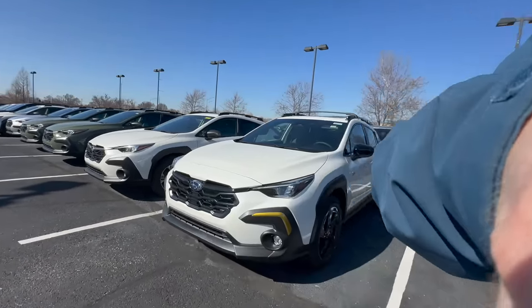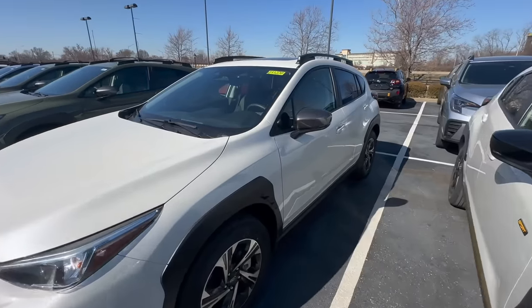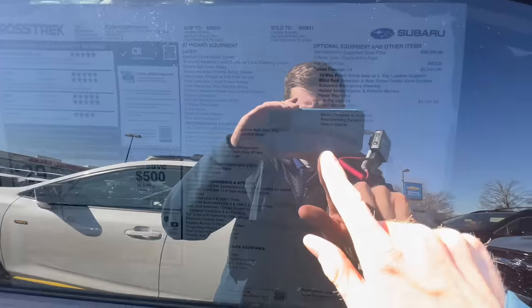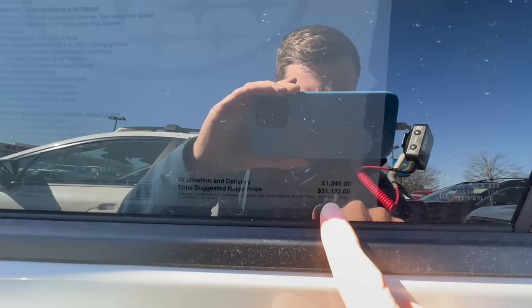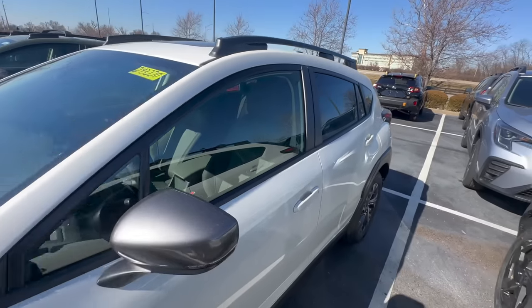Today I want to share five reasons why you should buy a Subaru, or if you already own one, five things you maybe didn't know that make Subaru such a great car. We're also going to talk about pricing. This is February 2024. We're going to use this 2024 Crosstrek as an example — it currently has a window sticker MSRP of $31,122. There's a good chance you can get it much lower than that.